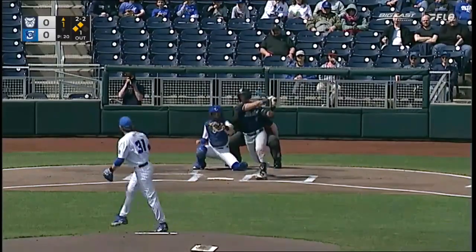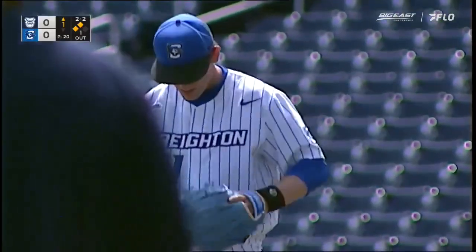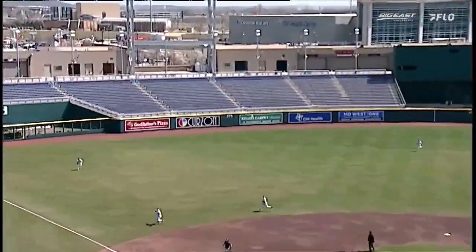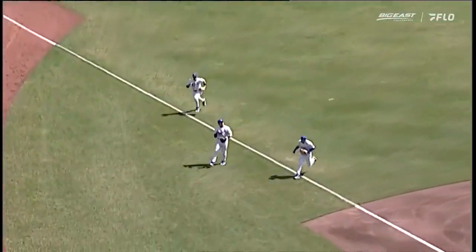The 2-2 pitch. Swing and a miss. Though Chad Saner gets into a little trouble, but escapes with no harm. No runs, one hit, two left.